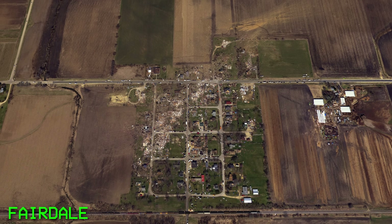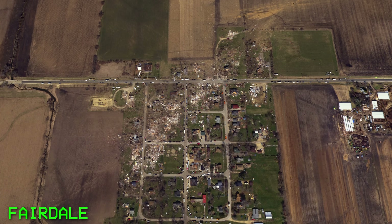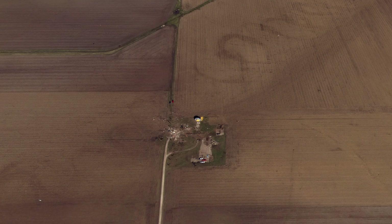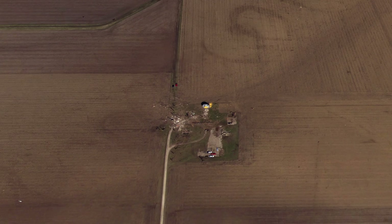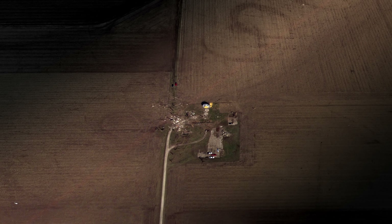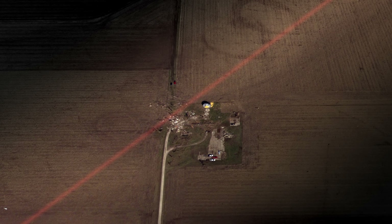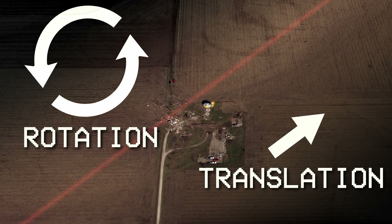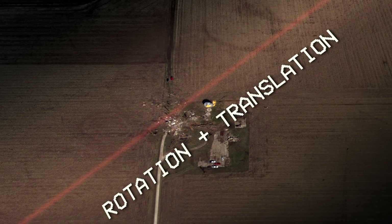While Fairdale took a direct hit, it's pretty clear based on damage and videos that the tornado was not at maximum strength there. But there is one other location that is potentially at EF5 level — the Dilling Farm, where a concrete silo was sheared off of its base. What's interesting is that the farm is located directly on the south side of the core of the tornado. Given the fact that tornadoes are both rotating and translating, the southeast side of the tornado is where both of these velocities add together, so this is where the worst damage would occur — and that's exactly what happened.